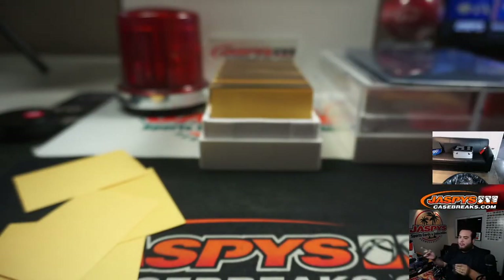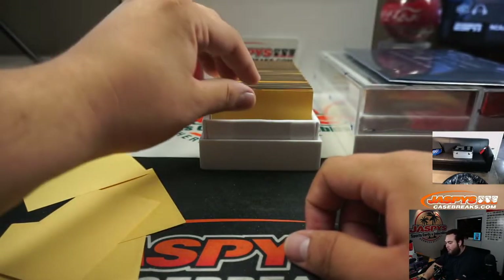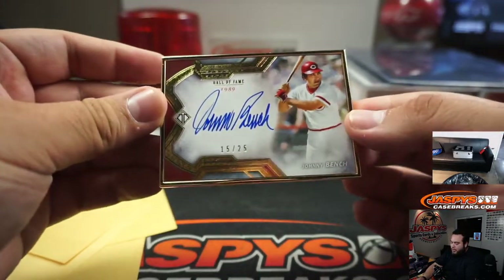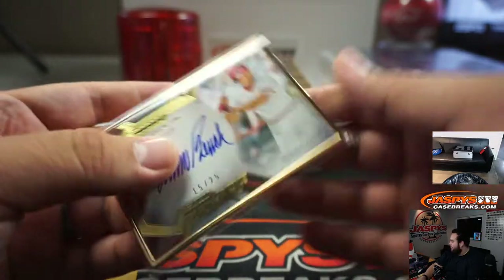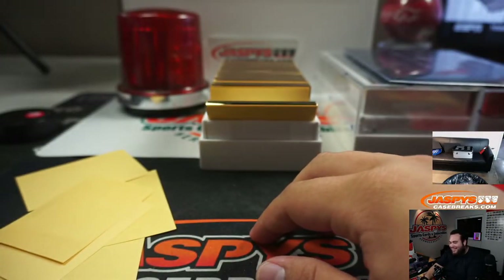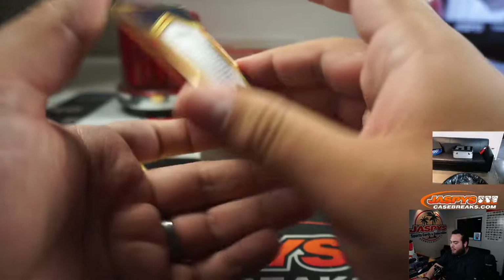We got 3 out of 25 Johnny Bench — and we got 15 out of 25 Johnny Bench again, this time the horizontal one. So vertical 3 out of 25, horizontal 15 out of 25.